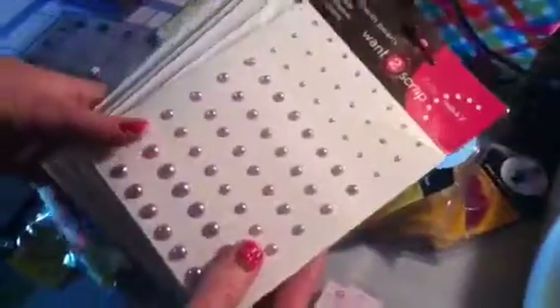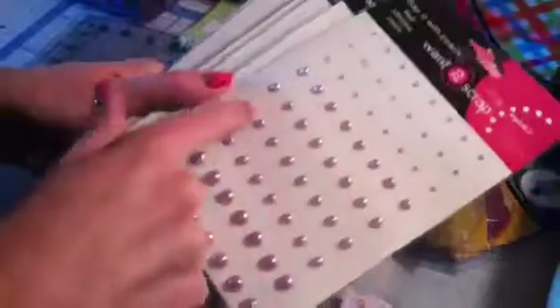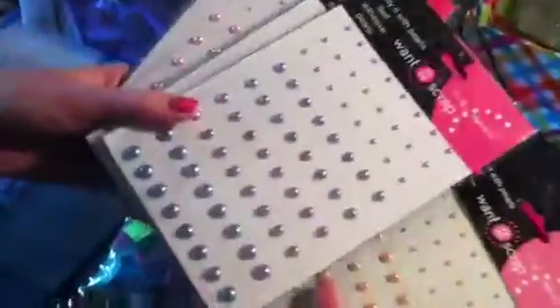And then, of course, after I found those, I found another booth. I don't remember the name of it — Want to Scrap, that was the name of it. They had all packages of these pearls in tons of different sizes and colors, and their packages were only $0.99 each. So I got one of every color that they offered. I did have to pick through bins because some of the pearls had a weird color and some of them were missing. But for $1 and the colors that they had, I thought it was a pretty good deal, so I got a whole bunch of different colors.